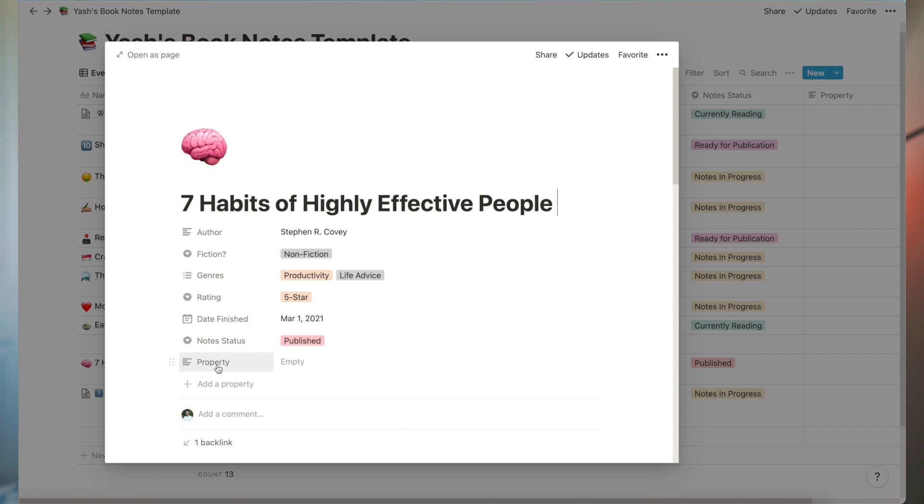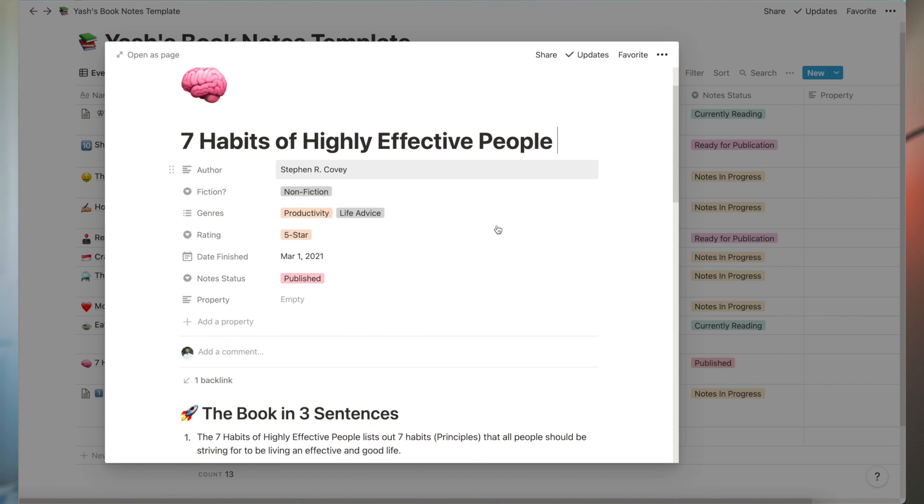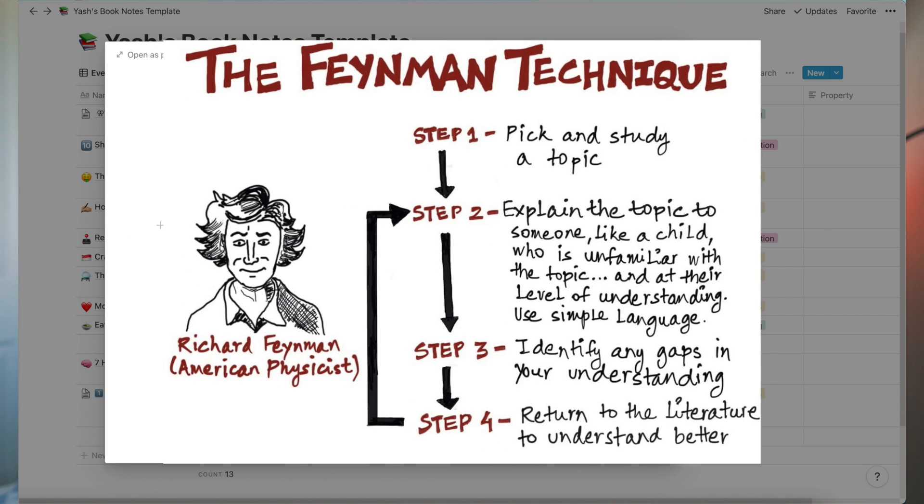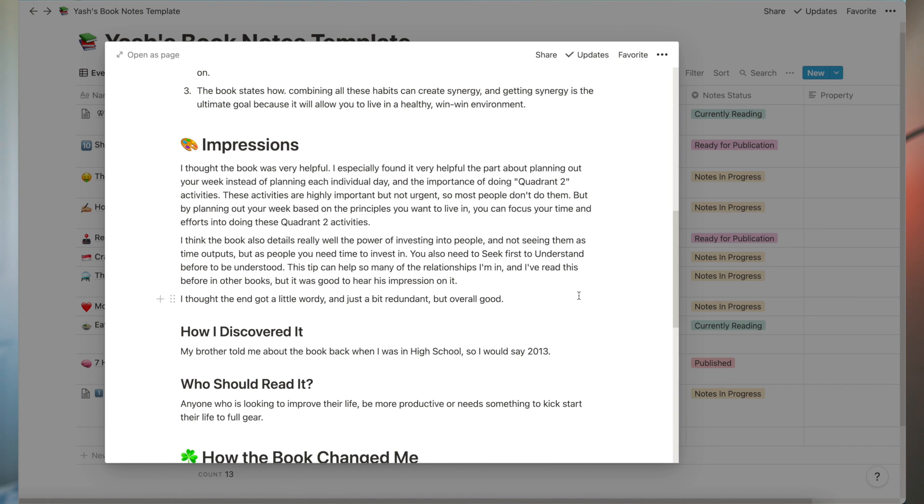After I get done reading, the most important step — and probably the thing that has helped me the most when it comes to retaining information — is simply summarizing what I read in the chapter or the entire book. This can come in the form of a blog post, Google Doc, or simply calling someone and trying to explain the main concepts of the book to them. Doing this is a small example of the Feynman technique, which is teaching the book you read to someone new using simple language.